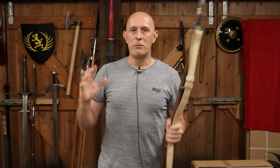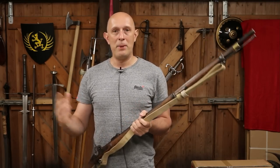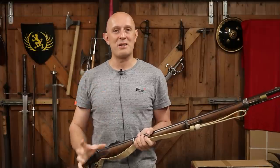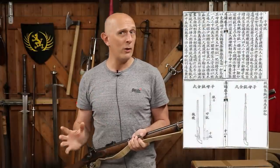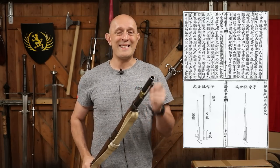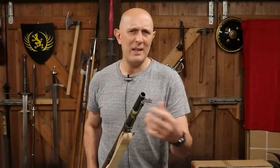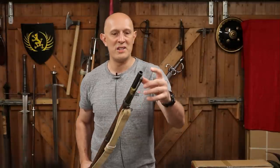When were plug bayonets first invented? The answer might surprise you. I only found this out recently, but there is a Chinese treatise — I think it's called Binglu, though my pronunciation is probably horrible — which dates to 1606. This is earlier than any European example I've found, and it explicitly and clearly describes a plug bayonet in a Chinese military treatise. Moreover, it describes why this thing existed as well.